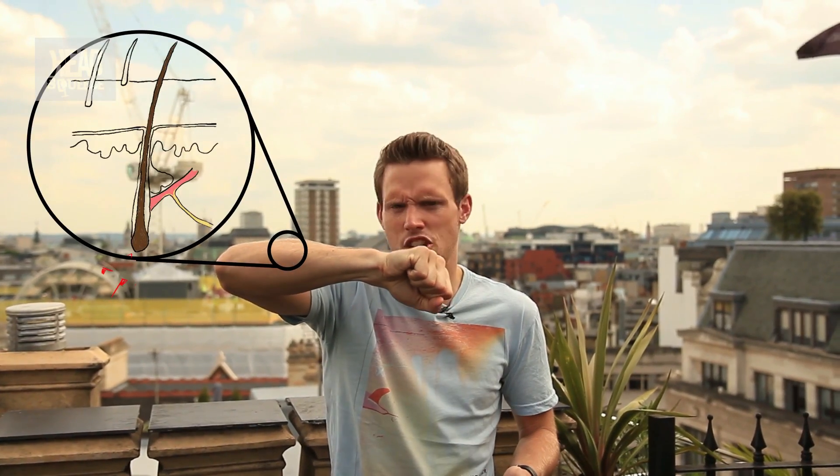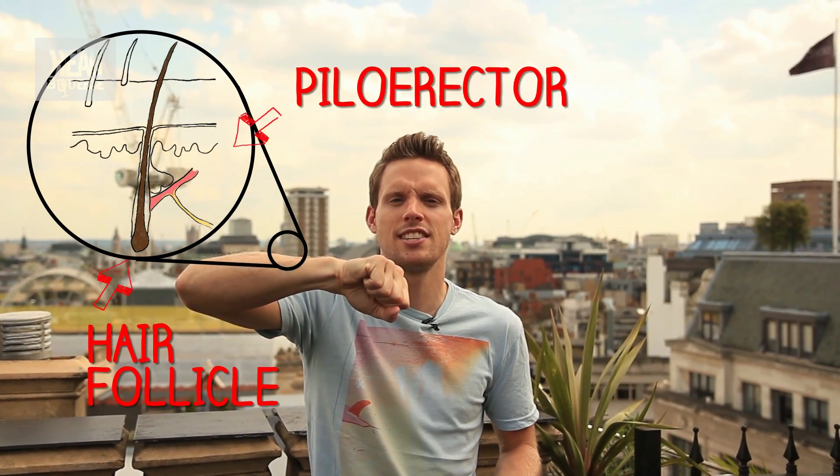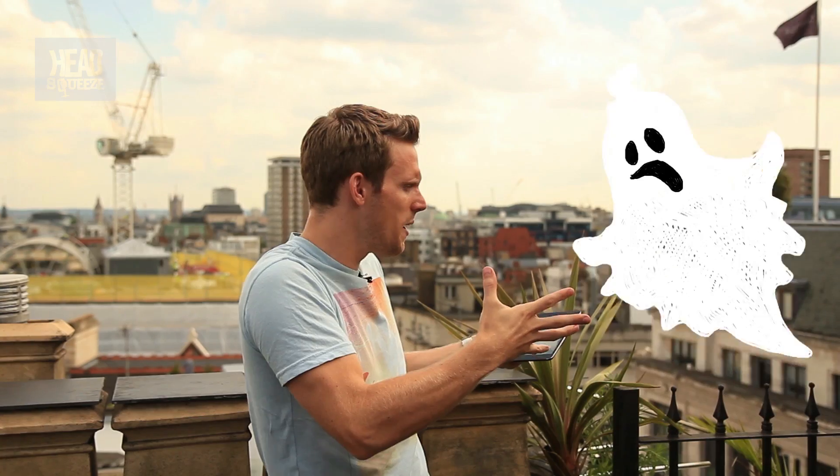If you look at each hair follicle, connected to each one is a piloerector muscle. Now if we feel cold, or if something goes bump in the night and we feel a sense of fear, then that piloerector muscle shoots that hair out.